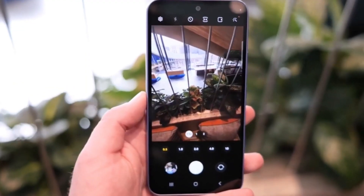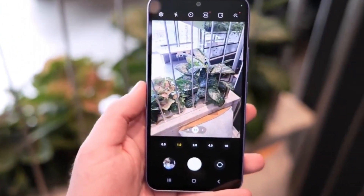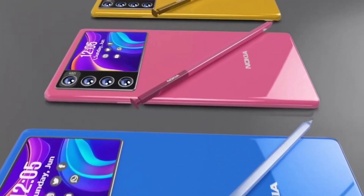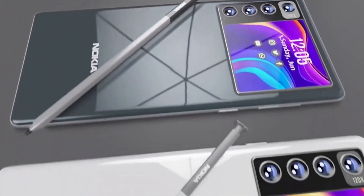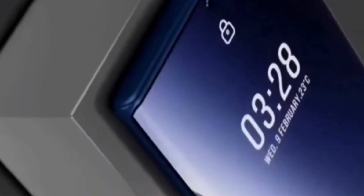Another remarkable offering is the Nokia Edge 5G, expected to be released in 2025. This model boasts a quad camera array comprising a 200MP primary lens and a 64MP front-facing camera, powered by the Qualcomm Snapdragon 8 Gen 3 processor. It comes with 12GB or 16GB RAM options.